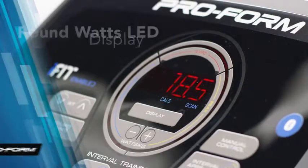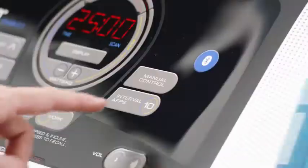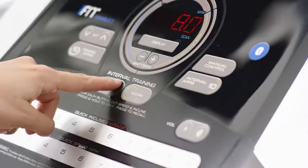The new round watts LED display is the first of its kind in fitness tracking. Easily monitor your power output through the display in real time. And to get an even more effective workout, use the quick touch interval training controls to switch between intensity and recovery.